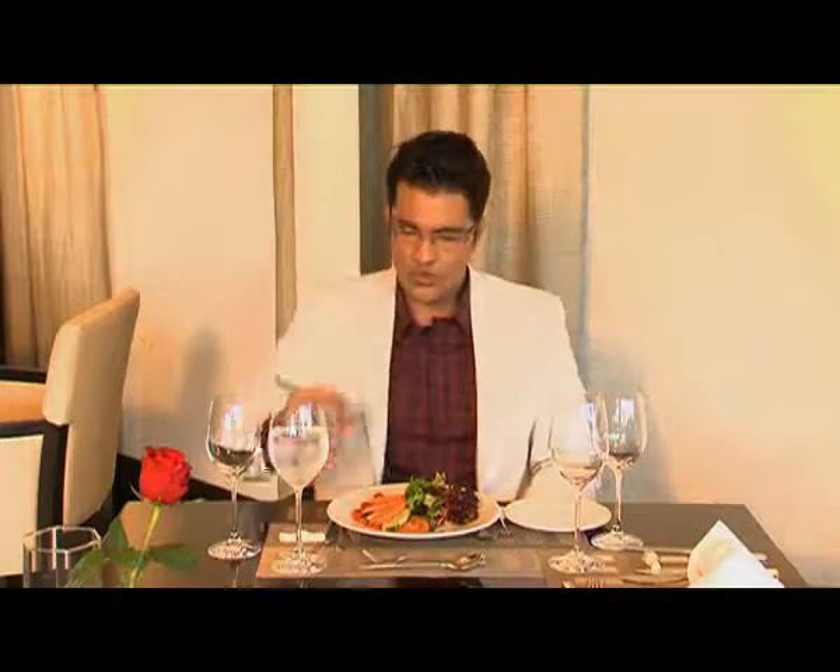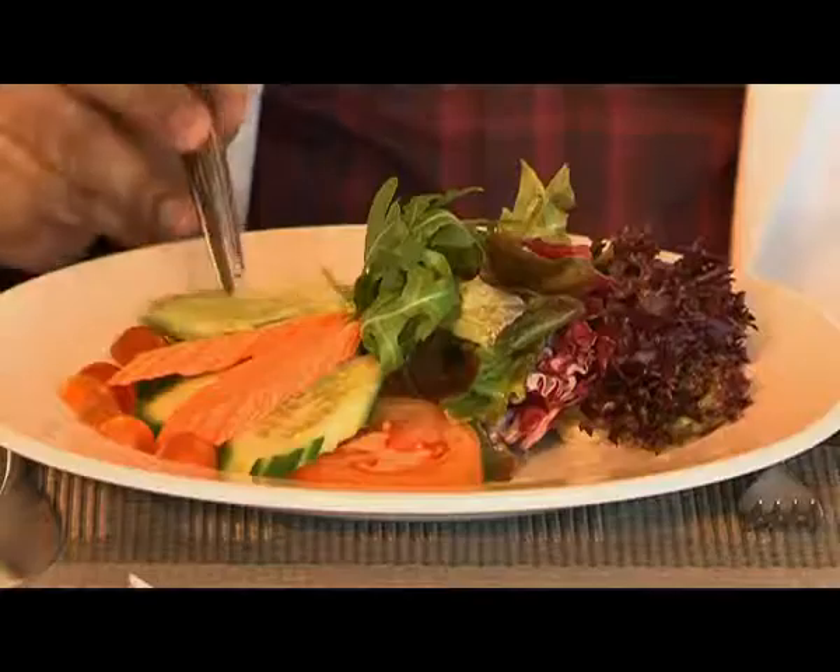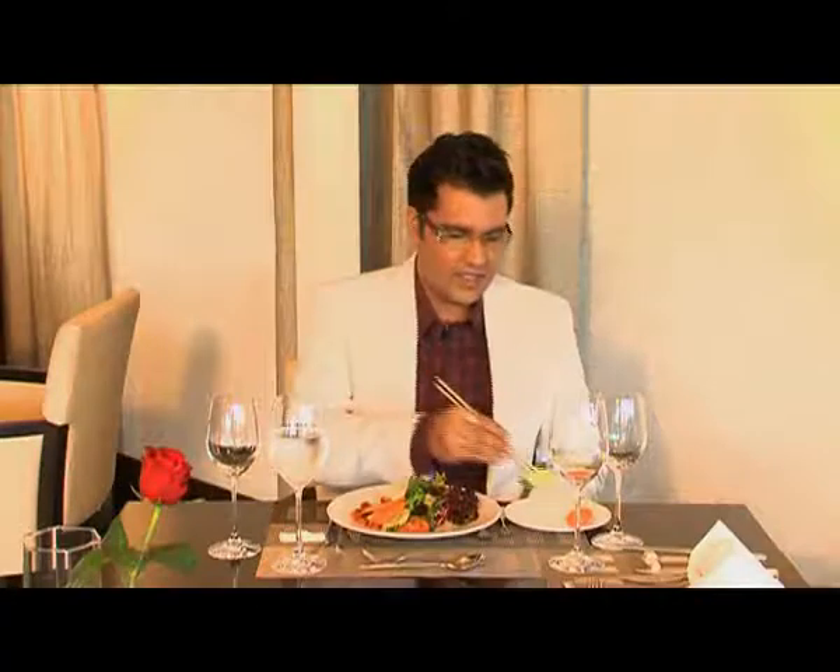This is how you use your chopstick. Carrot number one — ta-da! Cucumber number one — ta-da! Cherry tomato.